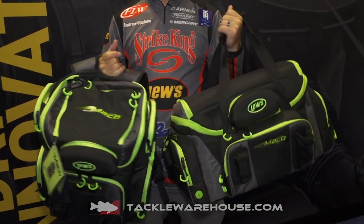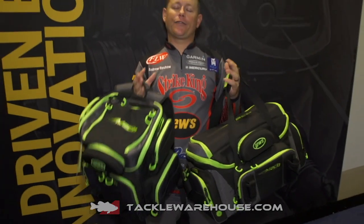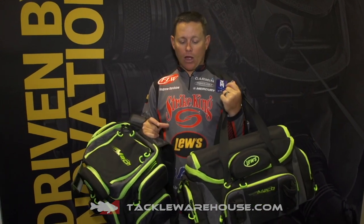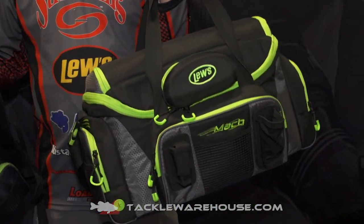One thing that's really cool about these bags — if you're a co-angler, if you're somebody that walks ponds and things like that, this bag right here, which is the Lou's Tackle Pack, is going to be the perfect one for you. It can hold five 3700-style boxes. It has five compartments plus four mesh compartments on the side that are great for soft plastics. It also has a line spooling station on the side.